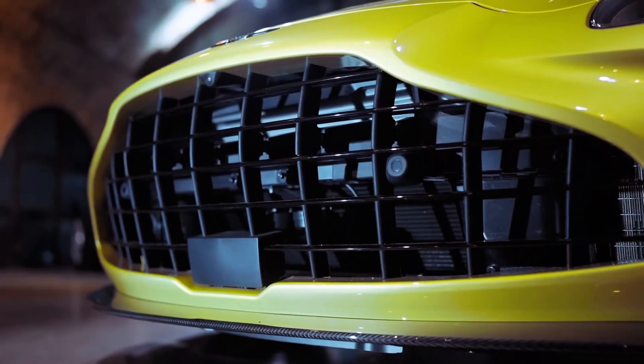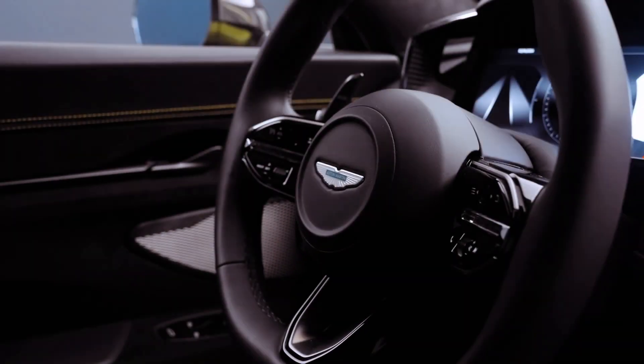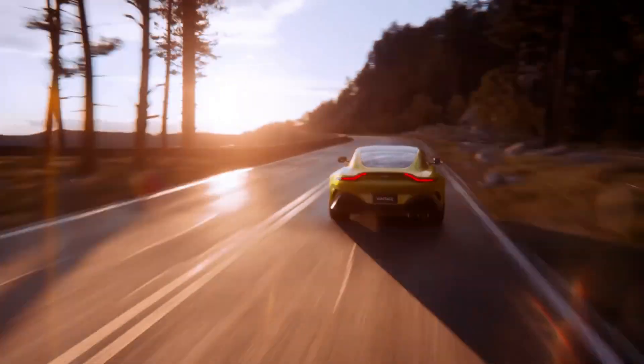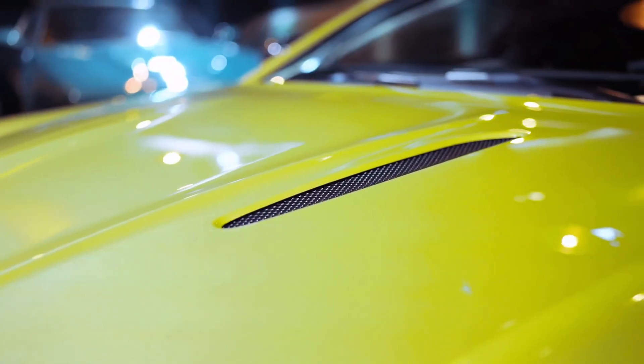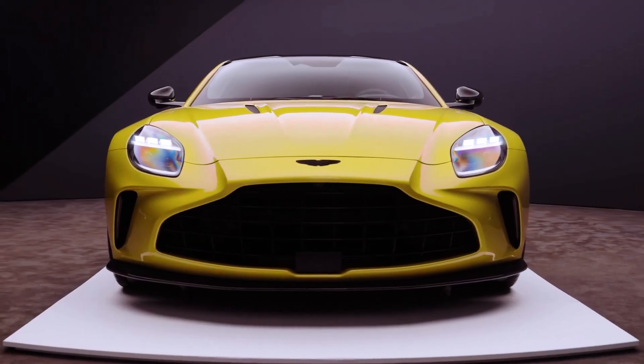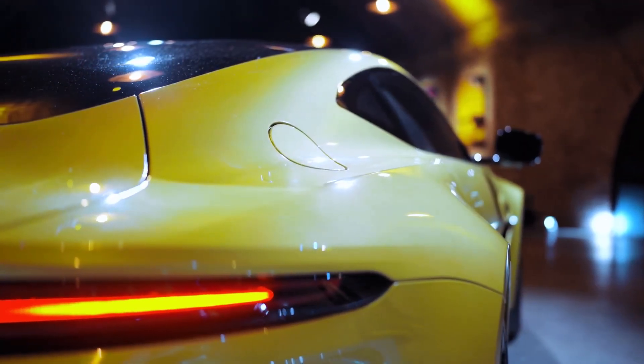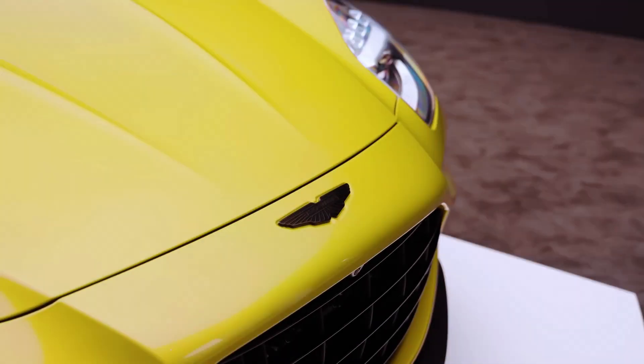The new Vantage continues to feature a twin-turbo 4.0-liter V8 with AMG DNA, but with significant enhancements including new turbos, revised cam profiles, optimized compression ratios, and improved cooling, resulting in increased output.